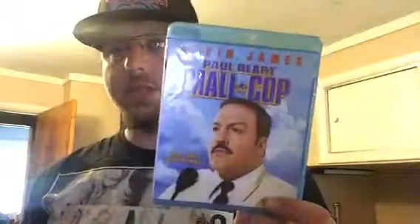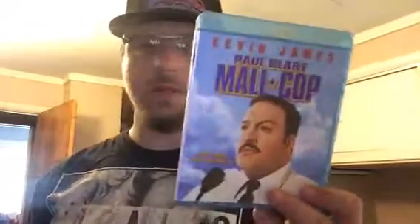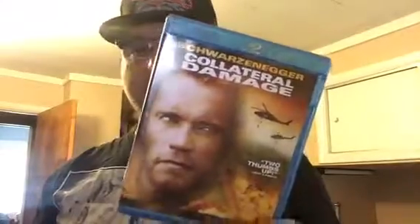Next one — one of my favorite Denzel and Ethan Hawke films of all time: Training Day. Next one — Kevin James in Mall Cop. One of my favorite Kevin James films, this is actually better than the second one they made in the series. I truthfully hope they don't make another one. One of my favorite Schwarzenegger films of all time besides Jingle All the Way is Collateral Damage — amazing film.